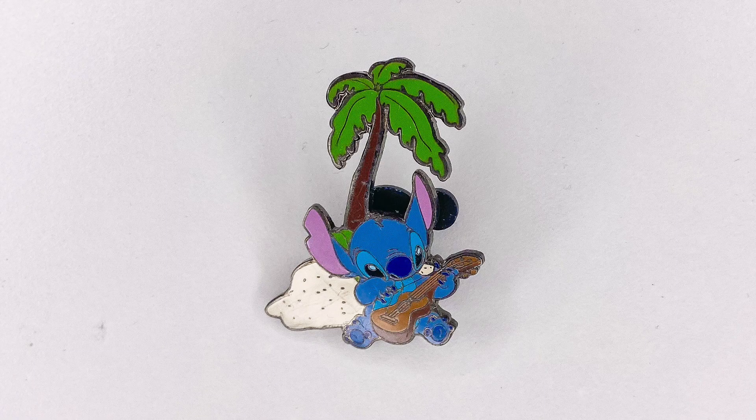Last but certainly not least — this is from Julia, who I traded with on Instagram. I totally forgot about this pin! This pin is from 2003 — it's been a little loved, but I do not care because I absolutely adore it. It's a little Stitch playing guitar under a palm tree. This pin is everything for our Polynesian room — look at how cute he is learning to play the ukulele. What a great way to end this pin unboxing!